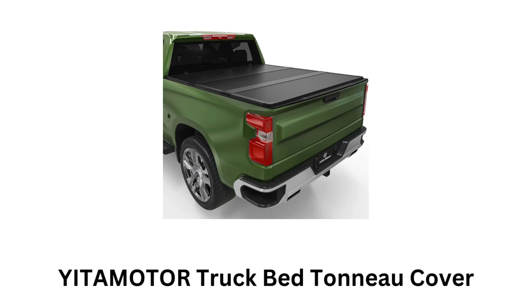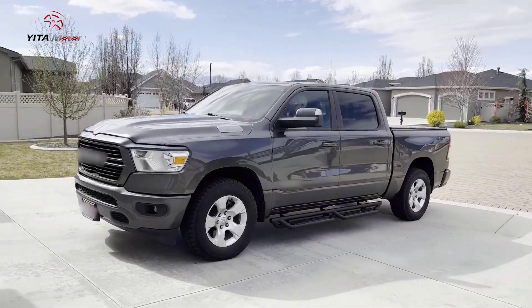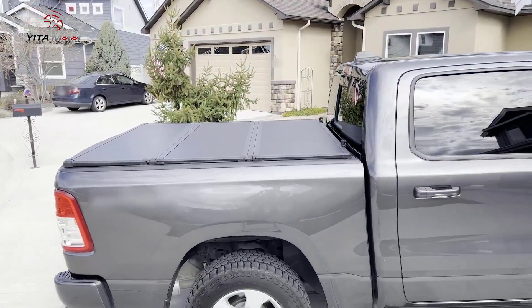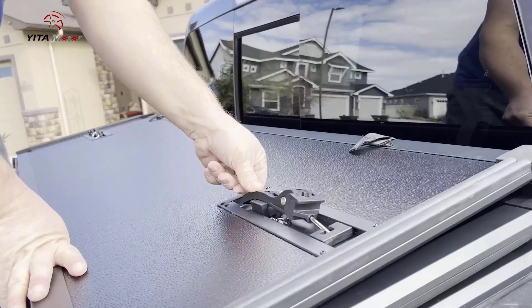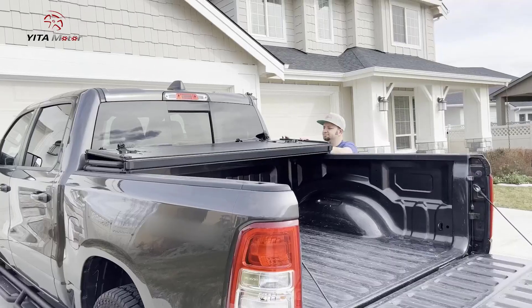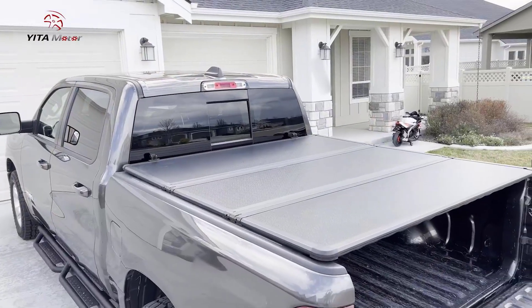Number 2: Yutemoto Truck Bed Tonneau Cover. It is a hard tri-fold cover, constructed with solid panels that fold in three sections for flexible access to the truck bed. It sits flush with the truck bed, which gives it a sleek and integrated look. Its panels are made from FRP, which is known for its strength, durability, and resistance to dents and scratches.